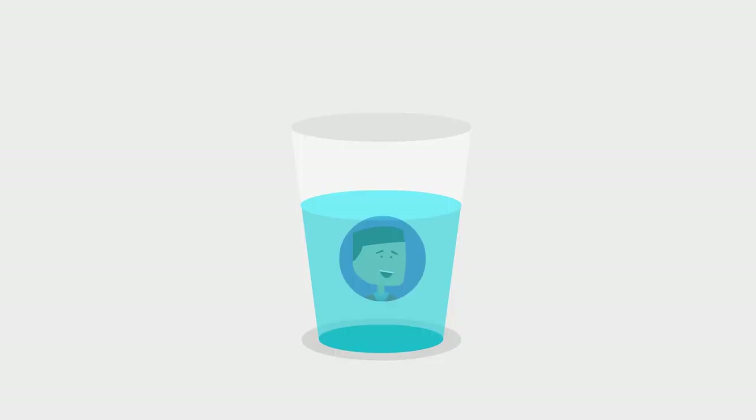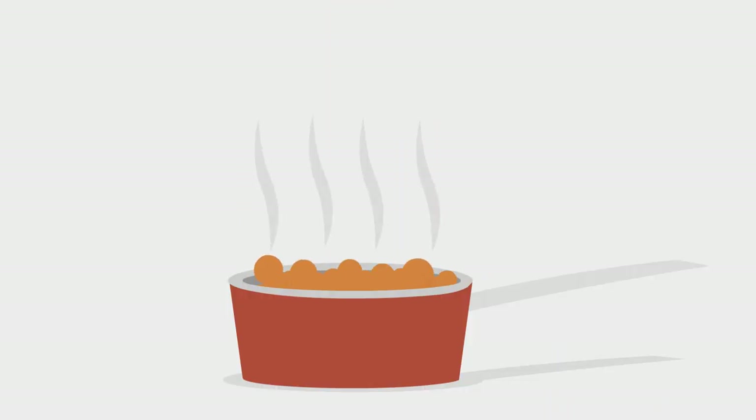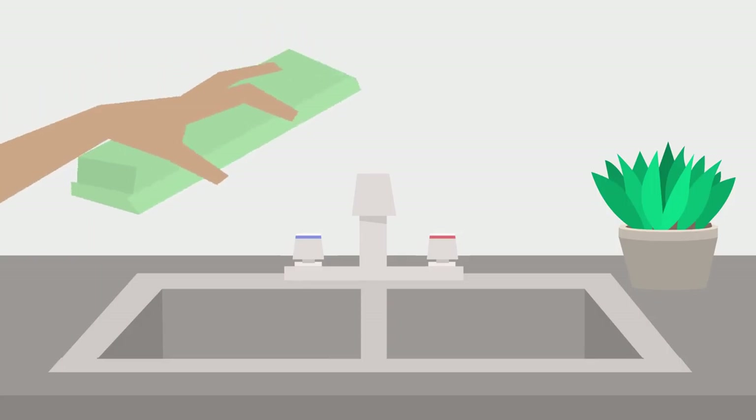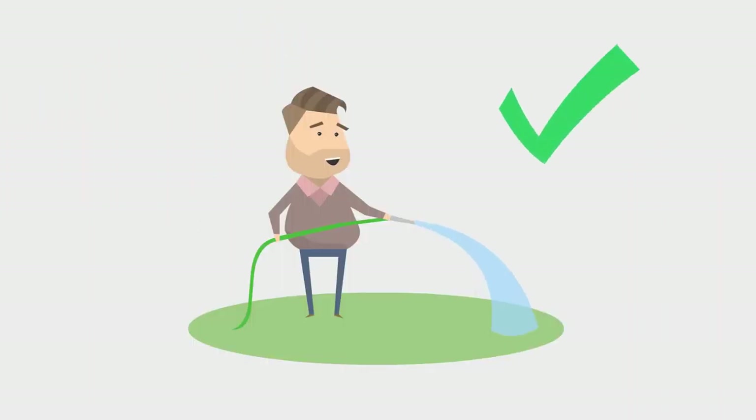A boil order applies to water used for drinking — including for people and pets — brushing teeth, washing food, preparing food, coffee, tea, lemonade, baby formula, etc. Water used for ice cubes should be thrown out. Water used for laundry, showering, shaving, and watering grass or plants is safe to use without boiling.